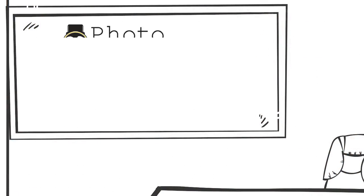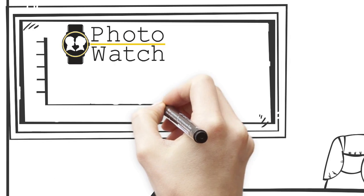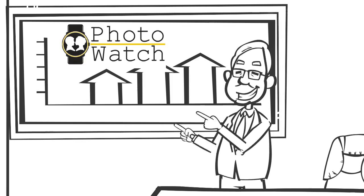Look, with the PhotoWatch Fundraising Program, in a matter of minutes, you could have one of the school's most successful fundraisers up and running. All you have to do is click the 'register your school' button now.